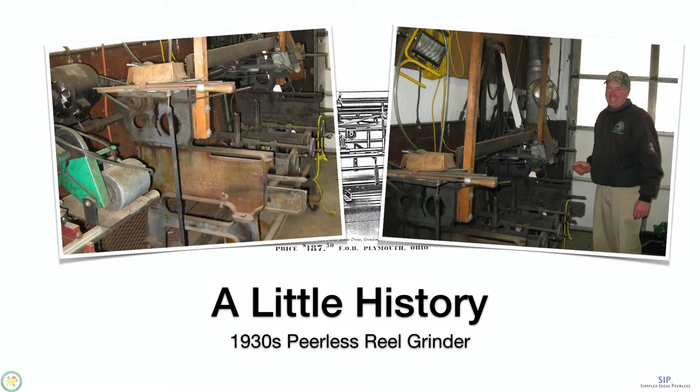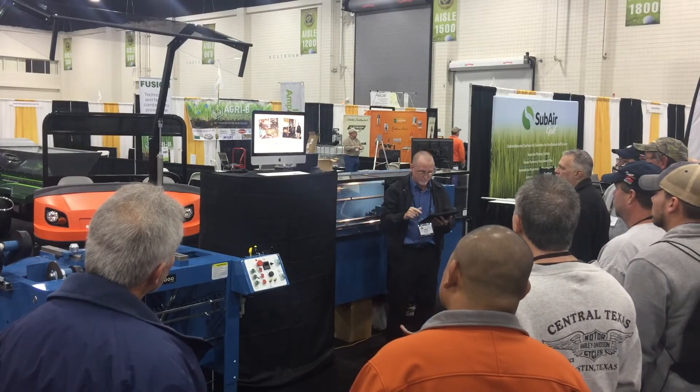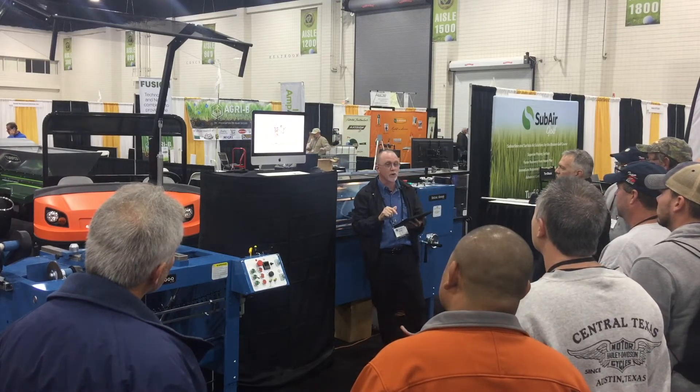We actually had one of these grinders still in use up in Vermont — a 1937 Peerless grinder on a nine-hole course. Every winter, he takes all his reels in. You can see the electric motor that's been added onto it. And I can't talk him into buying a new one — I was going to give him a really good trade-in on that one.